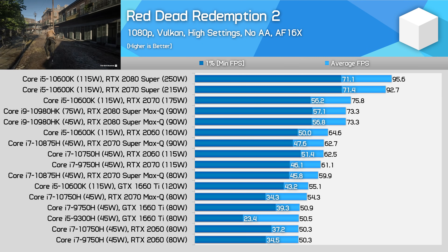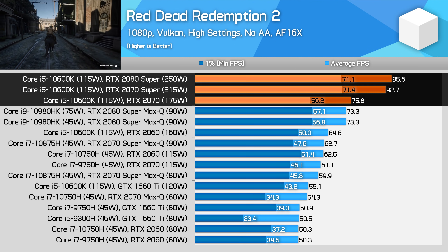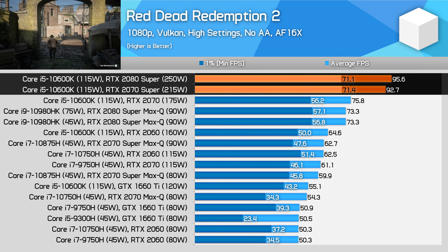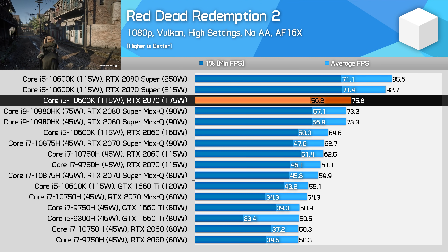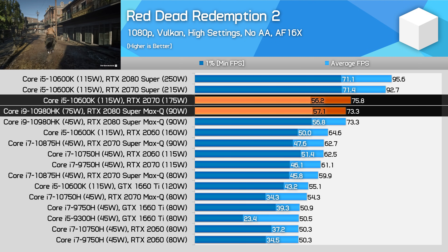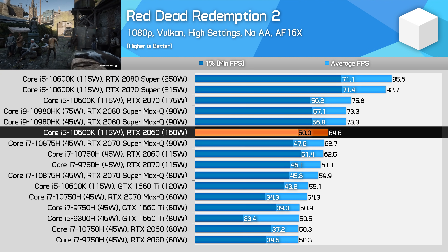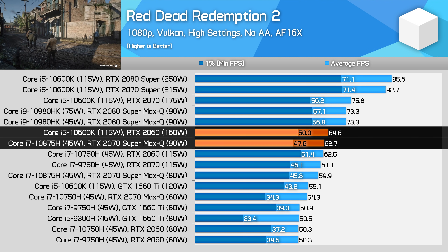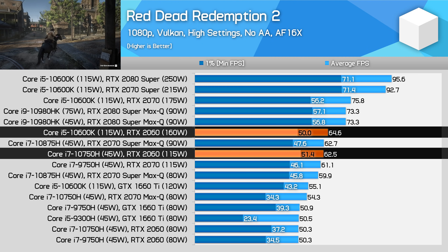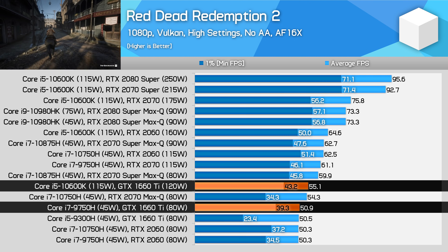In Red Dead Redemption 2 at 1080p high settings with the Vulkan renderer, three desktop configurations sit right at the top of the chart. The RTX 2070 Super and RTX 2080 Super deliver breakaway performance, but even the RTX 2070 comes in marginally ahead of the fastest laptop configuration we've tested in 2020 — the Core i9-10980HK and RTX 2080 Super Max-Q running at 90W. Moving down the chart, the desktop RTX 2060 is only 4% ahead of the RTX 2060 for laptops — an outlier — while the GTX 1660 Ti is around 8% ahead of its laptop counterpart.